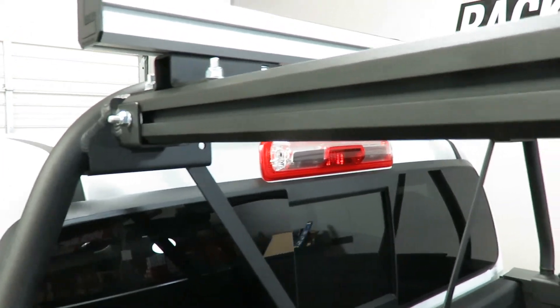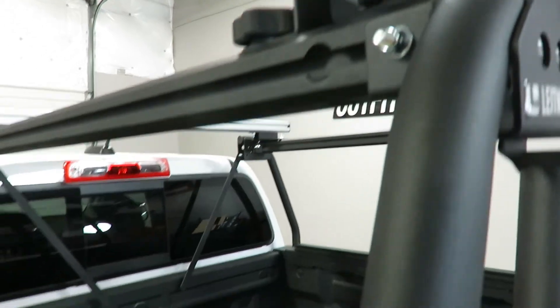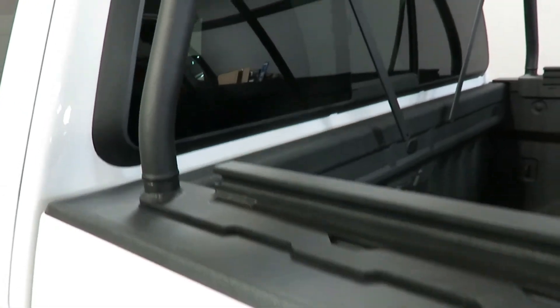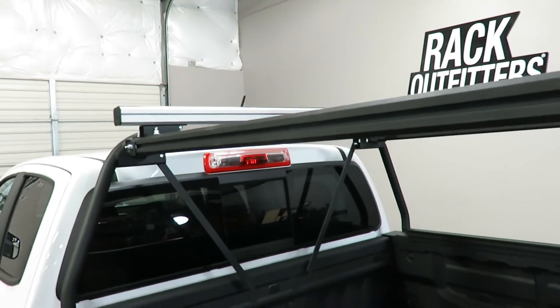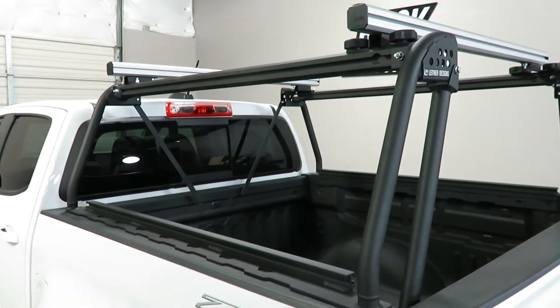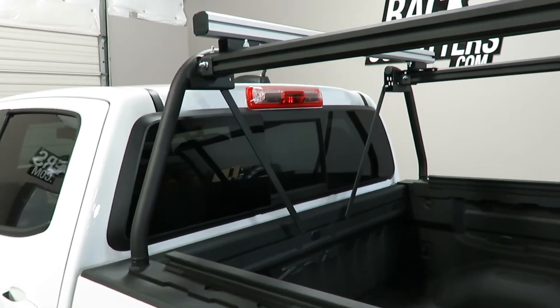The top rail is also a quad-channel top rail. Combined with the lower rail channel, it allows for Leitner accessories to be mounted, which include gear pods, accessory plates, high lift jacks, tent mounting brackets, max track brackets, light brackets, and more.